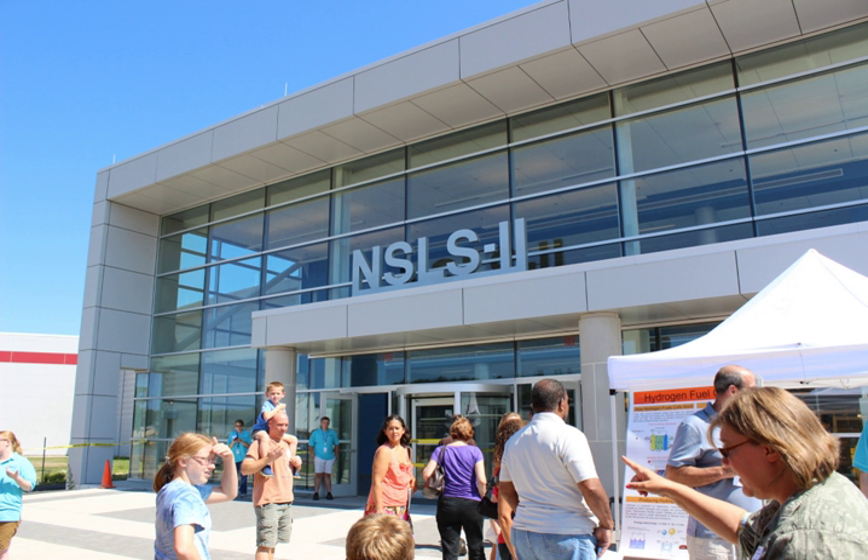Construction of NSLS-II began in 2009 and was completed on time and under budget in 2014. NSLS-II saw first light in October 2014. The facility cost $912 million to build, and the project received the DOE Secretary's Award of Excellence.